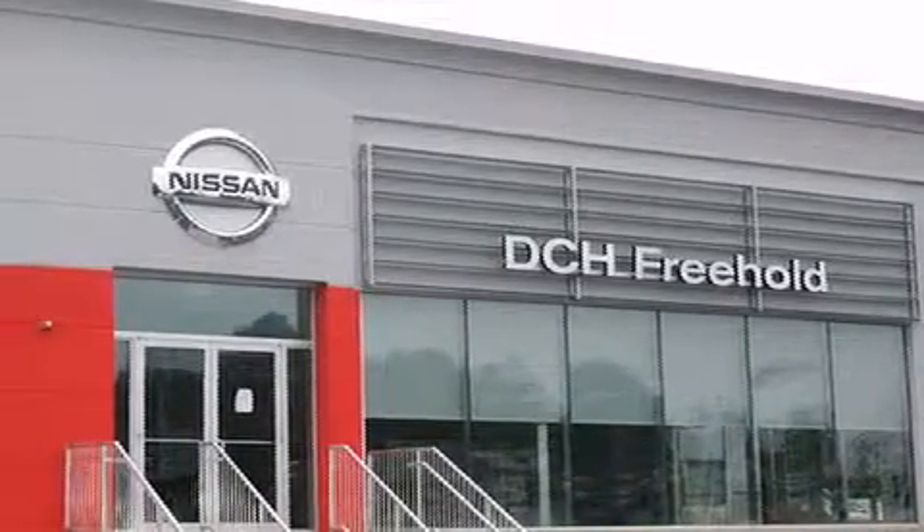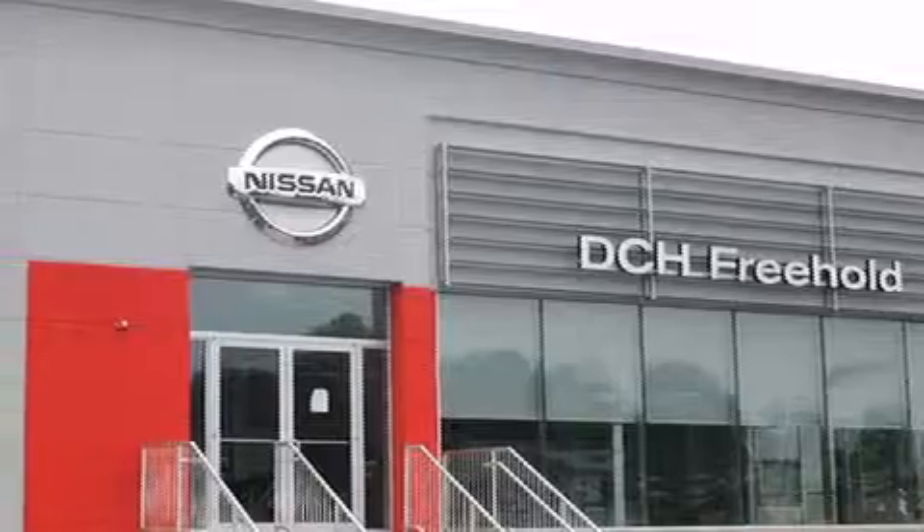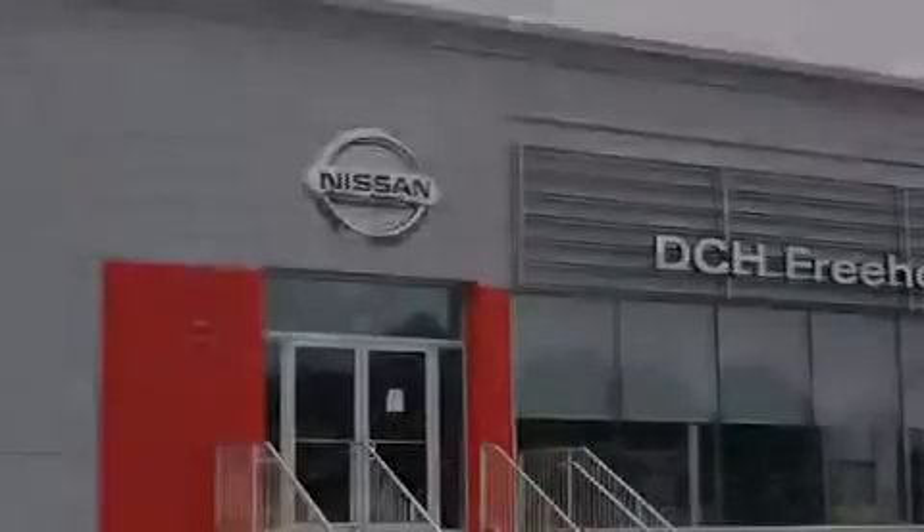Driven by a better way. Experience the DCH way.